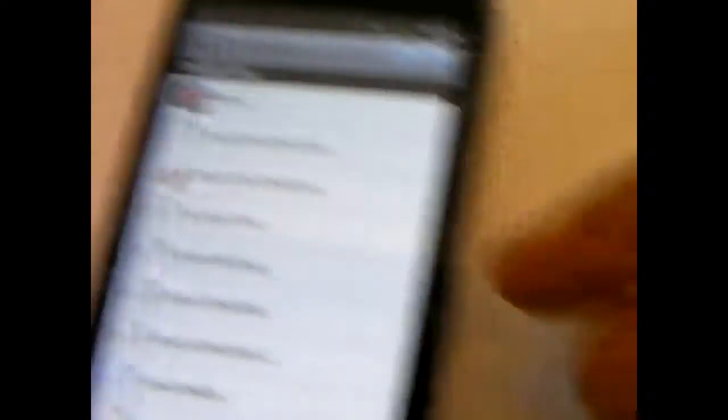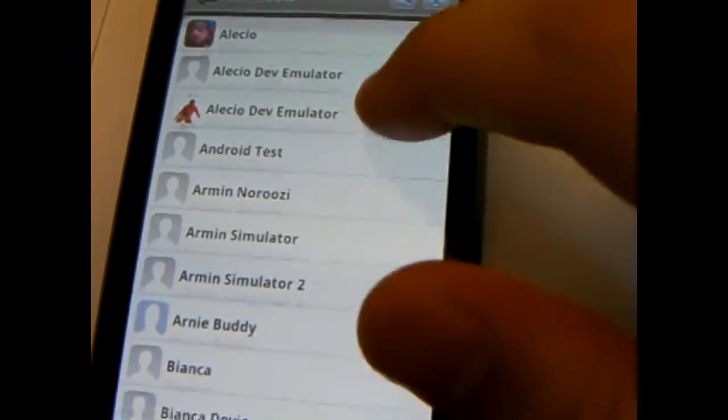I'm here with my buddy Eugene. This is his phone — it's a nice little BlackBerry phone. And I got the Nexus One.